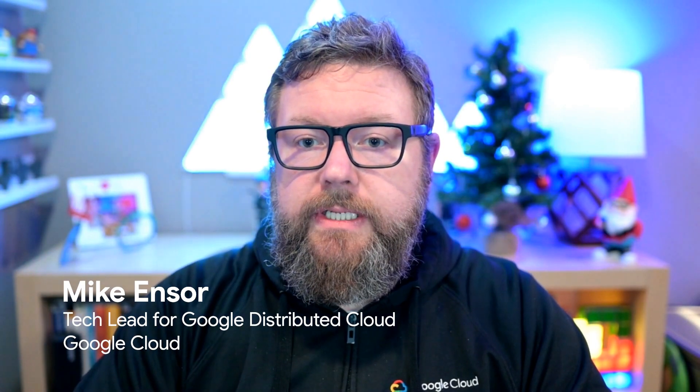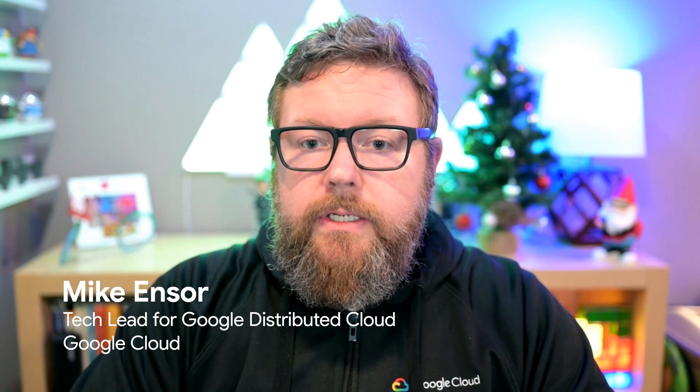Hi, my name is Mike Enzer and I'm a tech lead for Google Distributed Cloud. Today we're diving into the exciting world of AI and machine learning in retail, but here's the twist: we're going to show you how you can add AI and machine learning using the cameras and the investments you already have made.